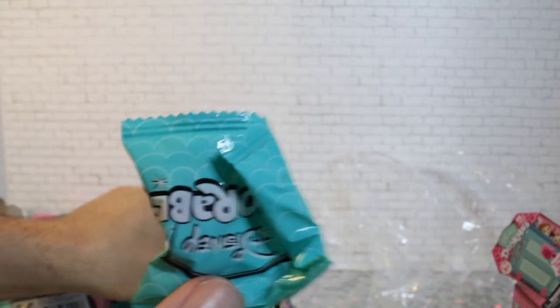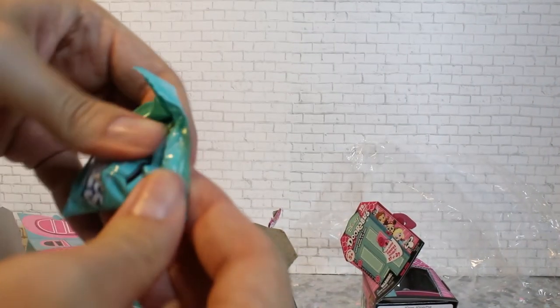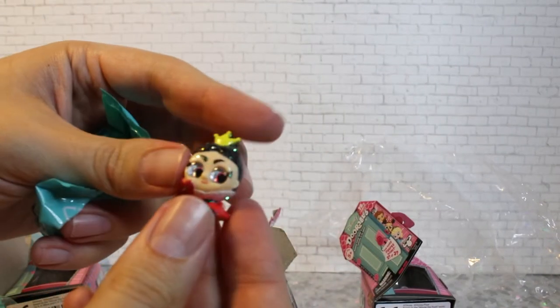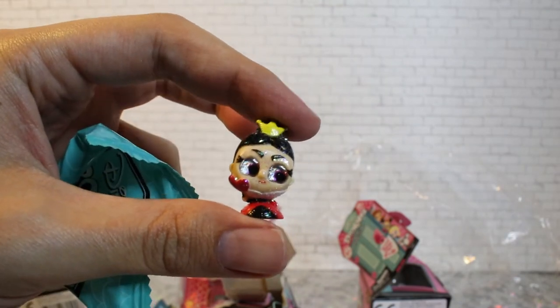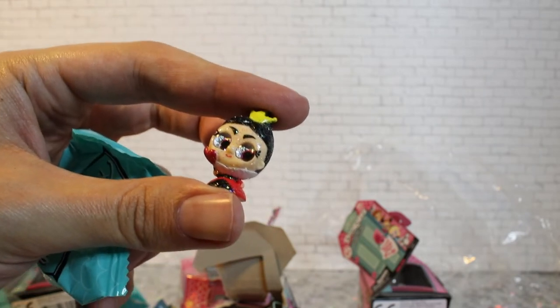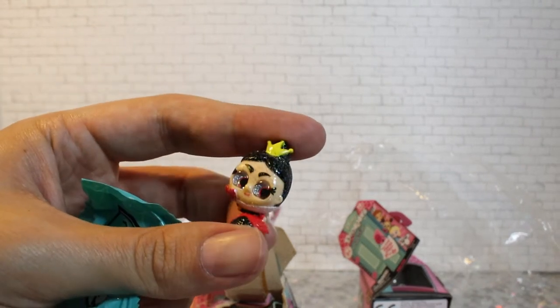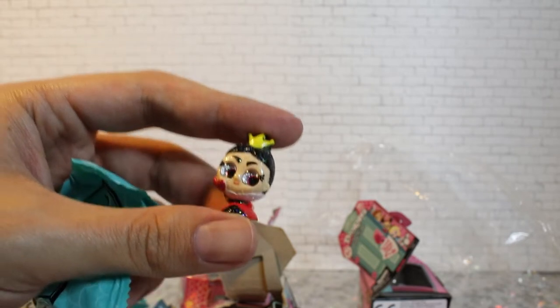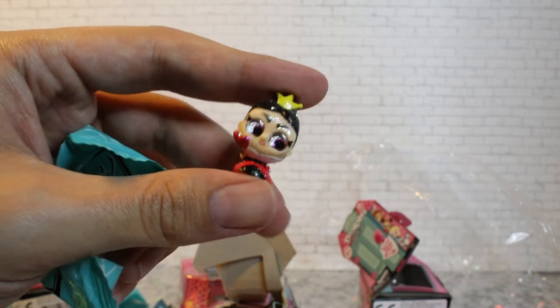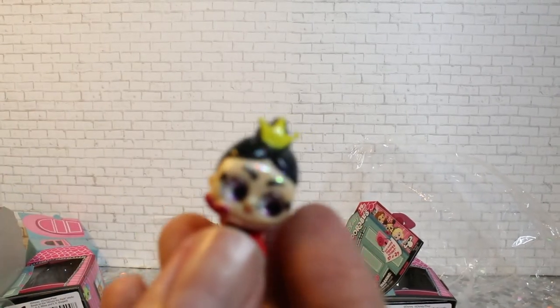We discovered something — one of our blind boxes has an extra. It's the Queen of Hearts! Queen of Hearts — she's glittery, from Alice in Wonderland. It's weird because she's not in the Limited Edition. She came in a separate package in a blind box — maybe it was a mistake, maybe they stuffed her in there. But I'll take her! Her rarity is ultra rare. Because you have an ultra rare from those blind boxes — Cogsworth wasn't just playing around.